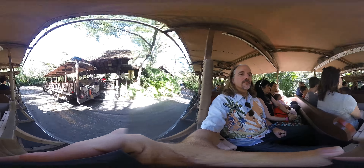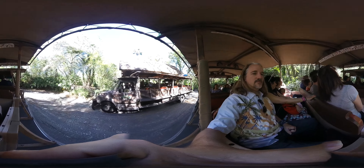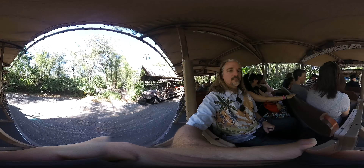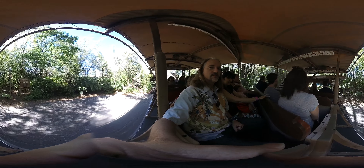All right my friends, look above your heads. There is an animal spotting guide up there that's going to help you identify some of the animals we might be seeing out on the reserve today. Now we probably won't get to see all of those animals but we do usually have some pretty good looks, so keep your eyes open.